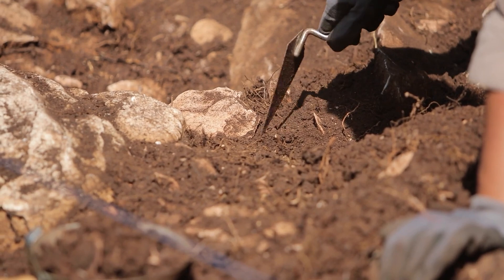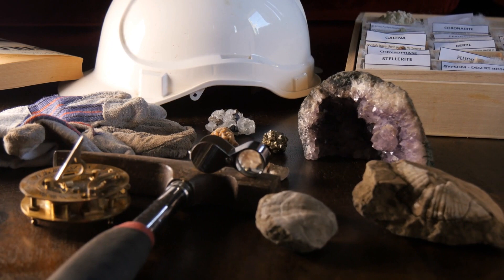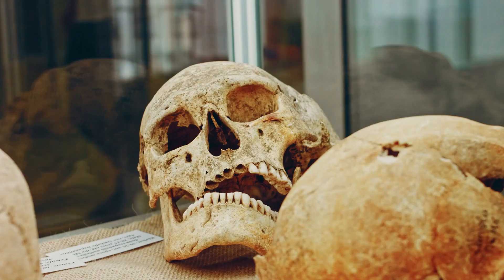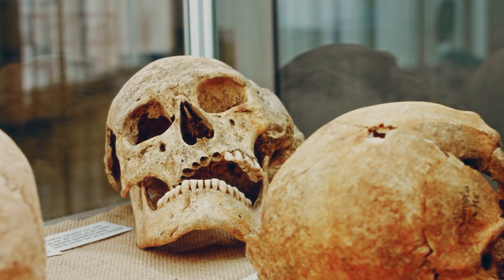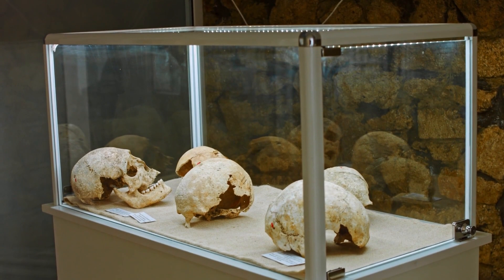So, what are we left with? The crystal skulls, especially the Mitchell Hedges skull, remain an enigma. They encapsulate the intrigue of archaeology, the allure of ancient civilizations, the contention of scientific debate and the curiosity of spiritual seekers. Whether these skulls are truly the work of ancient Mesoamericans, extraterrestrial beings or merely skilled forgers, one thing is certain: they continue to fascinate us, to challenge our understanding and to spur us on in our quest for knowledge.